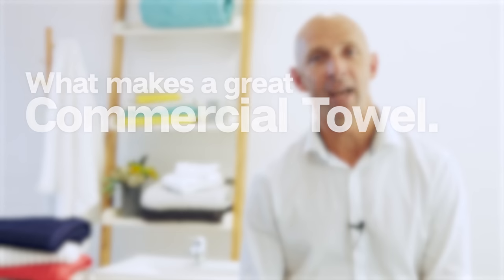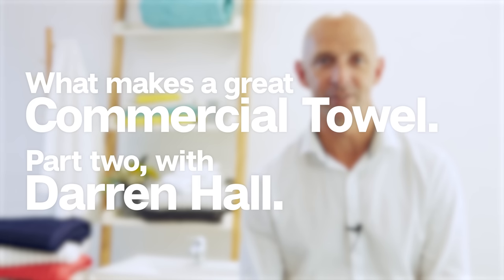Absorbency and the handle of a towel affect its performance like nothing else. Welcome back to part two of our series on what makes a great commercial towel. Firstly, let's discuss absorbency.